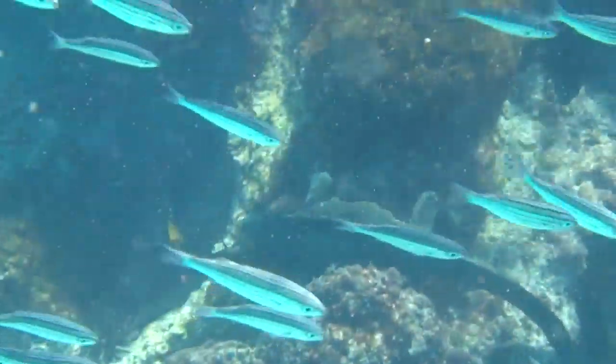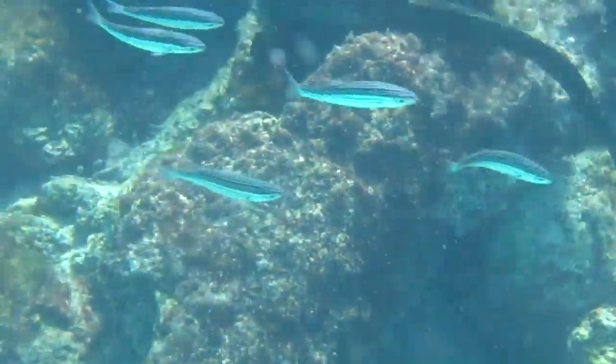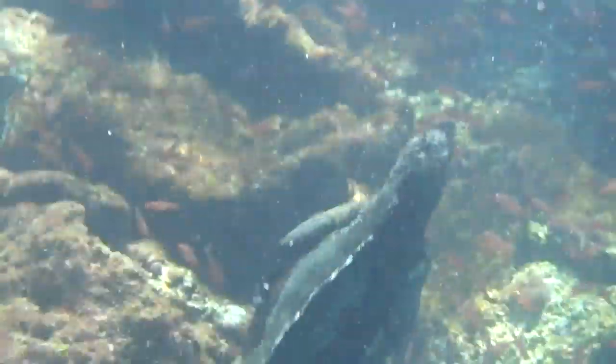It's extremely bizarre to be snorkeling and see a 3 to 5 foot long lizard feeding on algae and seaweed 25 feet below you, then shimmying their prehistoric-looking bodies like snakes to swim to the surface for air.